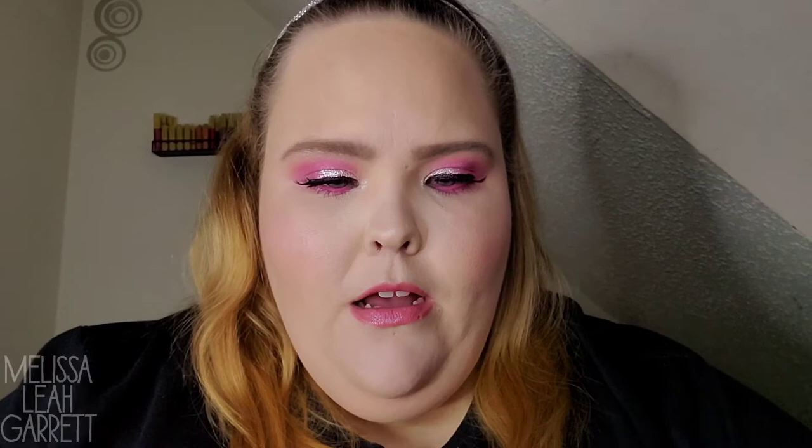It's in the shade Fair Cool — I don't know if that's going to work on my skin because I'm a neutral girl. Cool foundations and concealers normally don't mix well with my skin, but I'll give it a try. It's just a weird concept — a BC concealer that's also BB and CC plus full coverage. From Tarte, we have an H2O Gloss in the shade Sail Away. They've been hooking me up with some Tarte products! That's really pretty — it will go great with that Tarte lip paint I got, and it smells good.